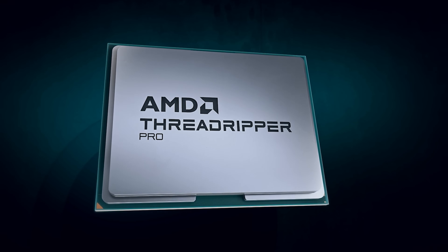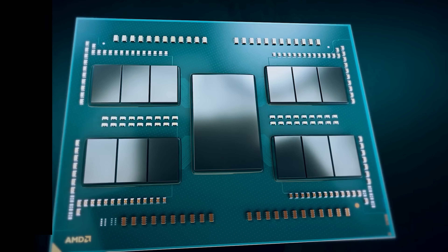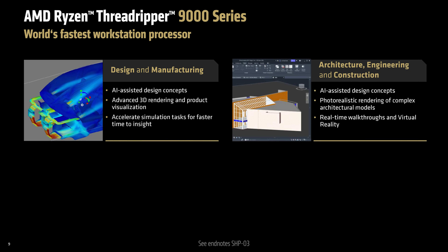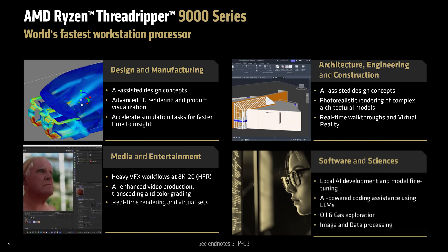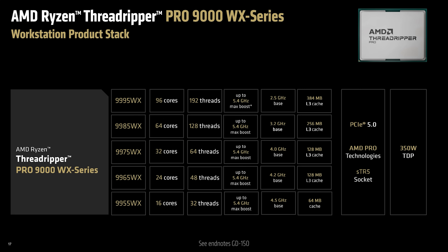The Threadripper Pro 9000 series is targeted at professional workstation users, particularly across industries like design and manufacturing, architecture, engineering, media, and AI. Within the Threadripper Pro 9000 lineup, you'll find five models ranging from 96 down to 16 cores. All models share the same core platform features, including 128 PCIe Gen 5 lanes and 8-channel DDR5 memory support.